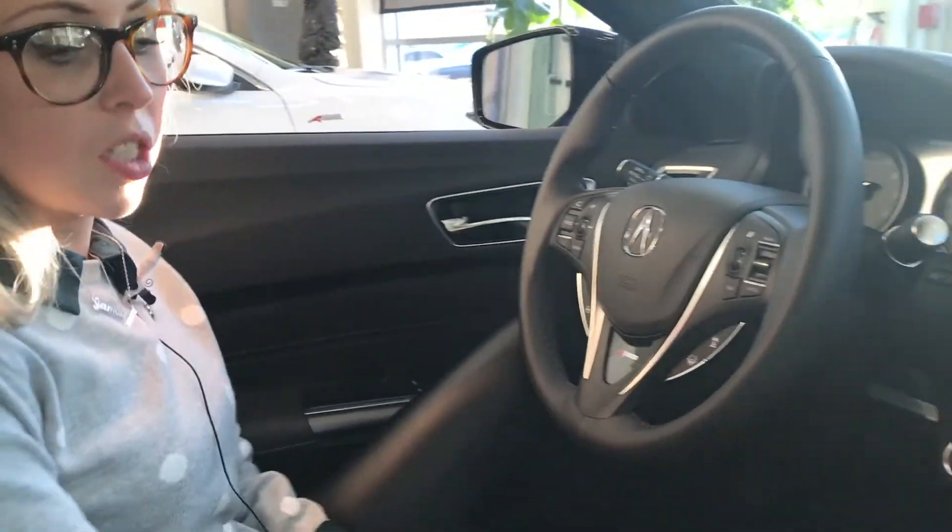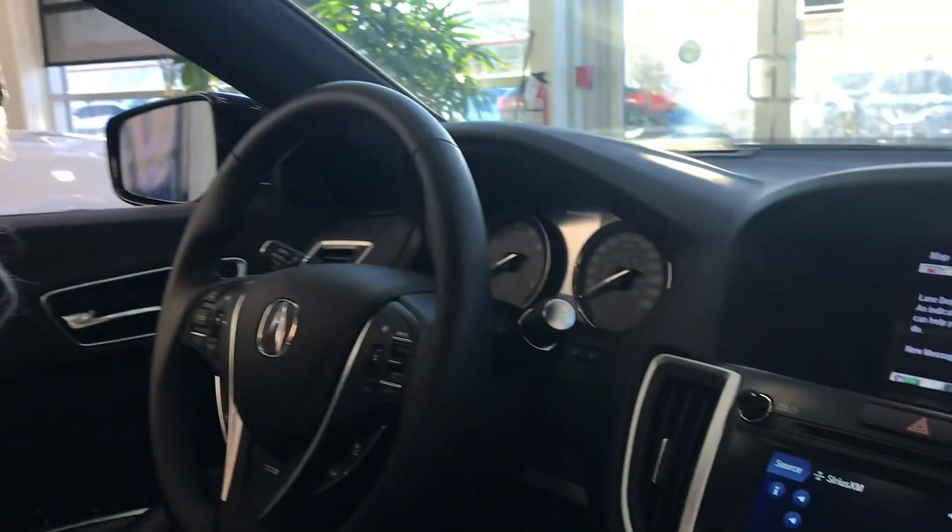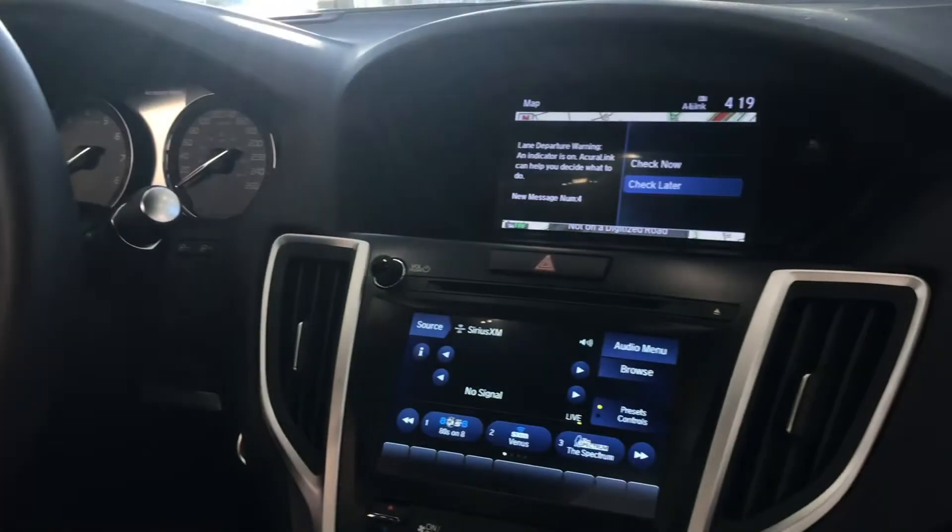Other features of the 2019 TLX include remote start, a moonroof or sunroof, and a reverse camera, which comes standard on all 2019 TLX models.